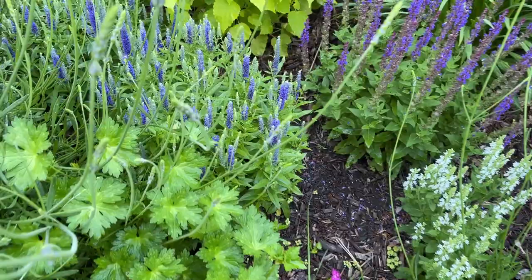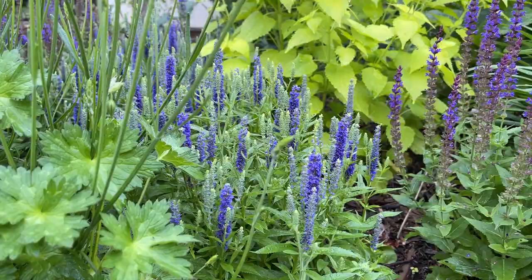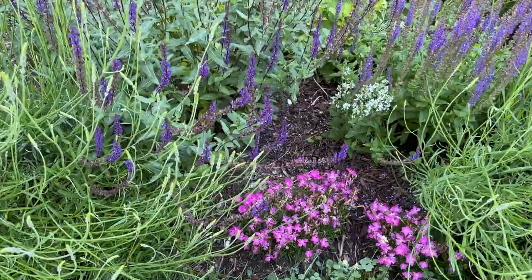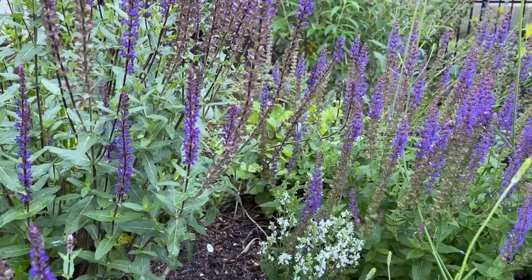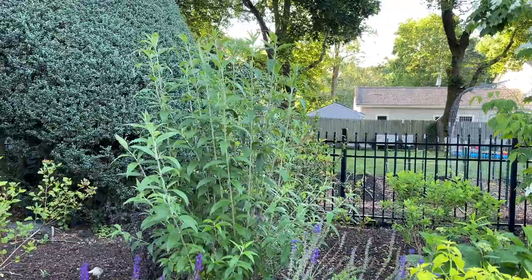We've got more Geranium Roseanne, dianthus, and more compact white salvia. In here we have a Veronica called Royal Candles — that is coloring up and it's usually the next thing after the salvias. These salvias will go by, I'll cut them, and then they'll come again a little bit later. More dianthus. There's a bee friend — hope you enjoy your breakfast. Got the butterfly bush in the back. I cut that back to about 12 inches and it's already grown that much.